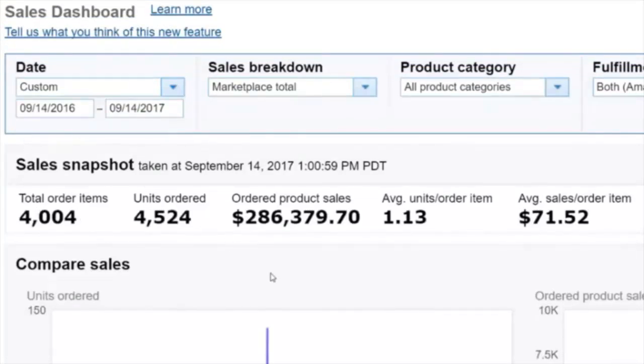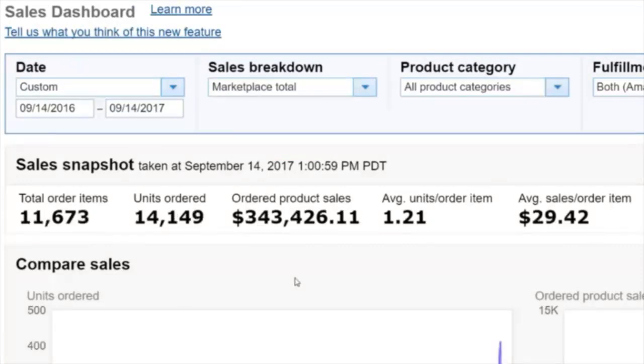This brand here, over the same time period, did over $286,000 worth of sales, and this brand did over $343,000 worth of sales. So all combined with just these three brands, we did approximately 1.5 million dollars in sales in the past 12 months. However, there's still more to the story — let me hop over and log into another Amazon Seller account that very few Amazon sellers ever get a chance to see.